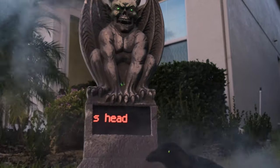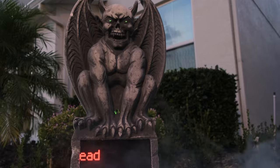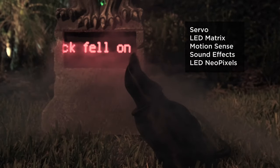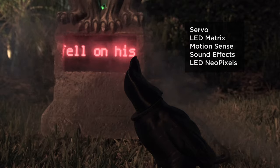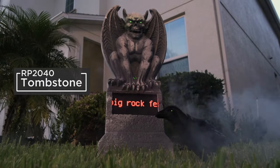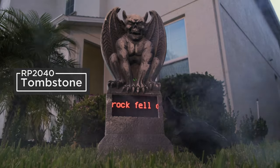First up is our Tombstone with the RP2040 Prop Maker Feather. This uses an RGB matrix to turn a basic tombstone into an interactive build with a motion sensor, server controlled prop, and sound effects. You can easily add your own custom scrolling messages to inform your trick-or-treaters.